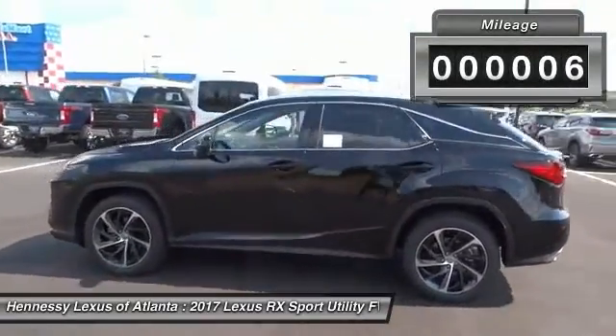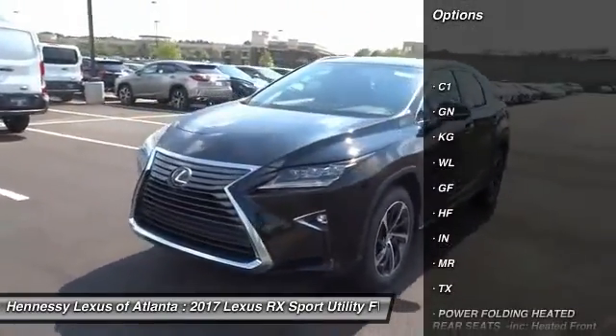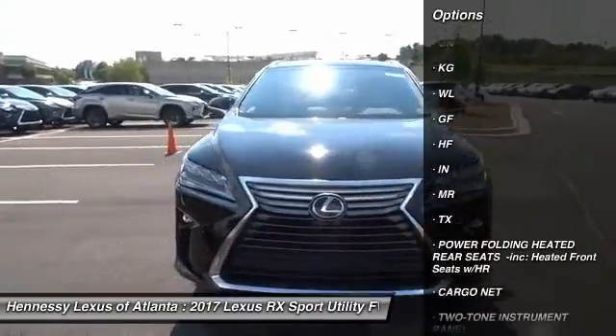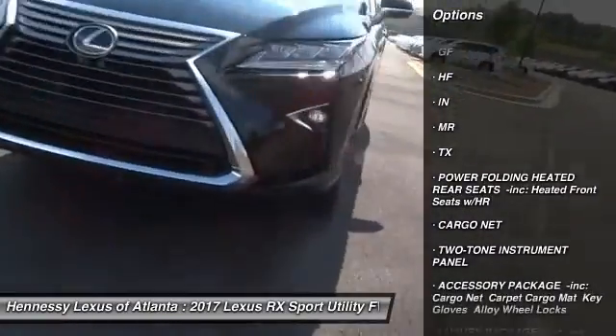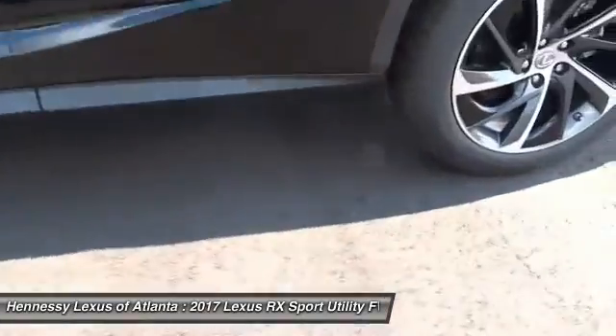Here are some of this vehicle's great options: power lift gate, anti-lock braking system, panoramic moonroof, power steering, four-wheel disc brakes, aluminum wheels, AM-FM stereo radio, FWD, rear defrost, fog lamps.